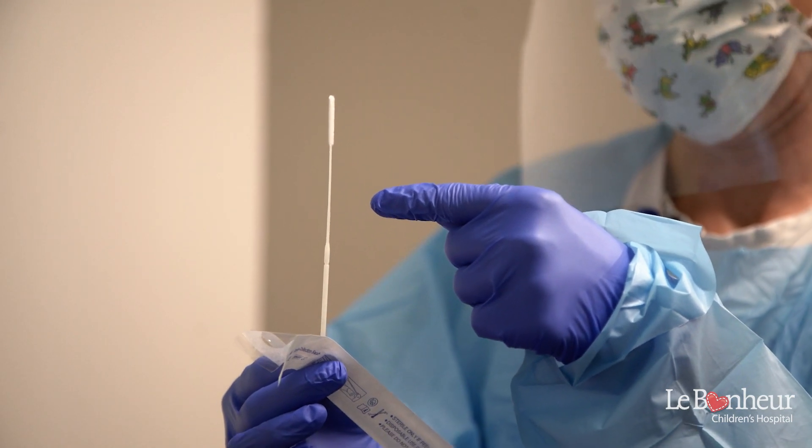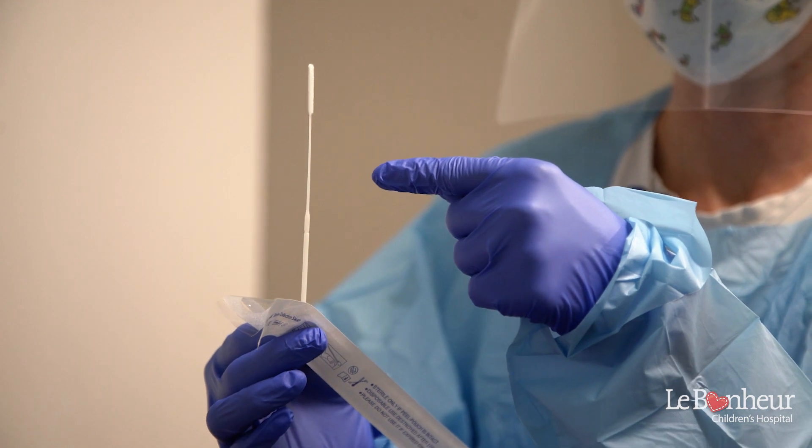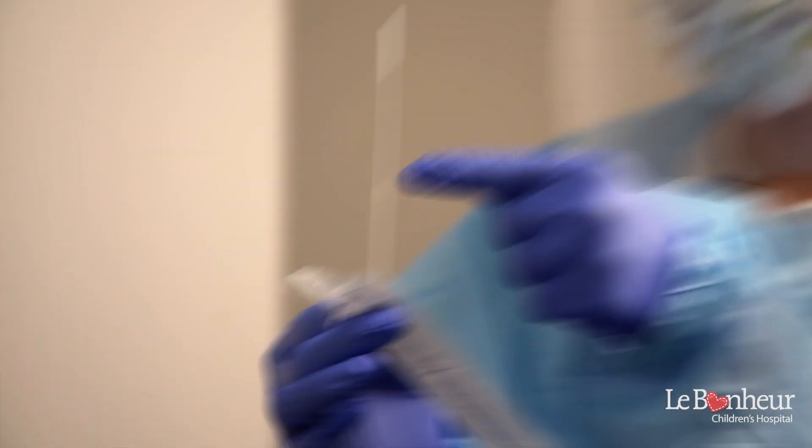It's very bendy and has a little cotton brush on the end. We use this long skinny swab to collect just a teensy amount of snot from the back of your nose. Some kids tell us that it makes their nose feel a little weird, but it's over super fast.